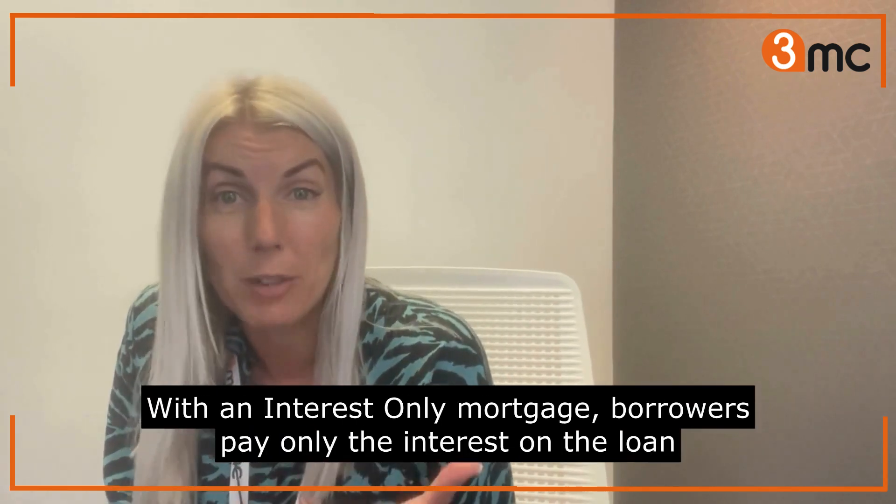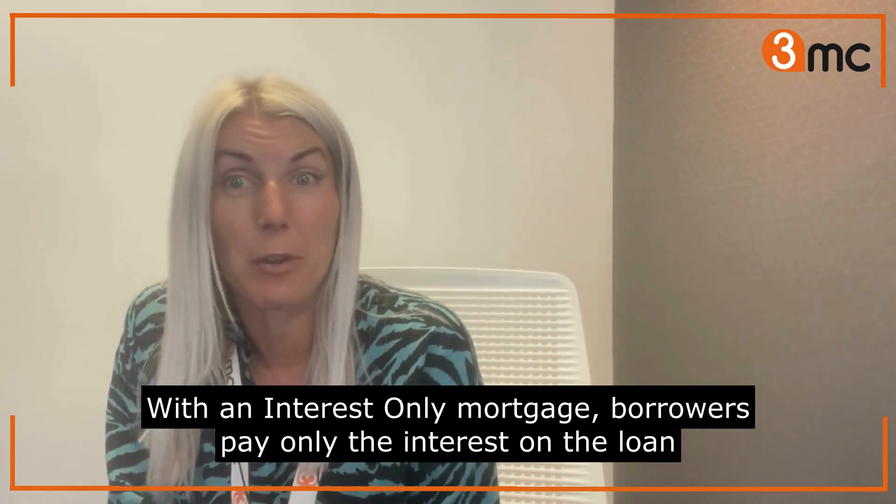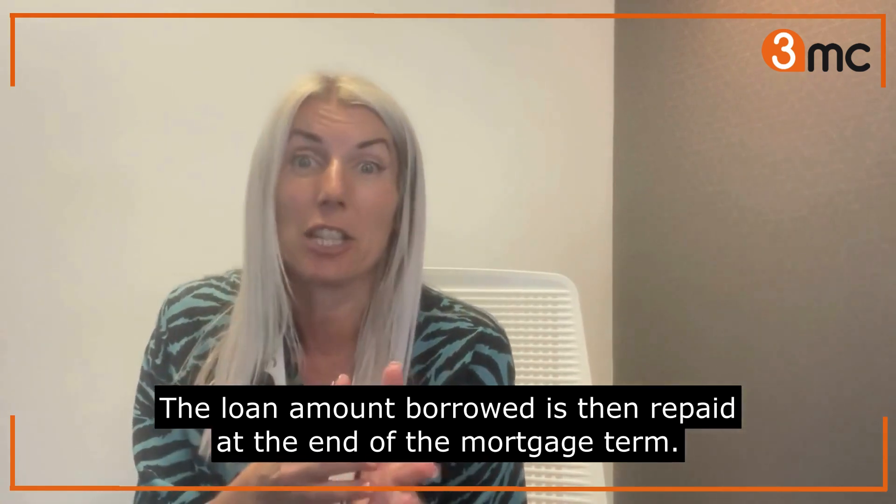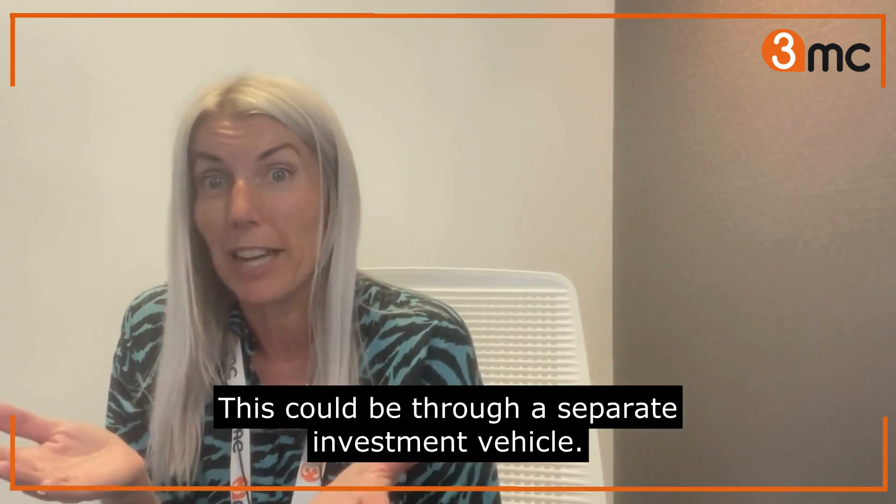With an interest-only mortgage, borrowers pay only the interest on the loan each month. The loan amount borrowed is then repaid at the end of the mortgage term, which could be through a separate investment vehicle.